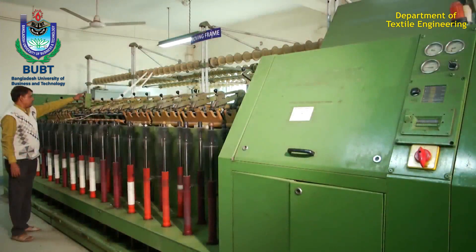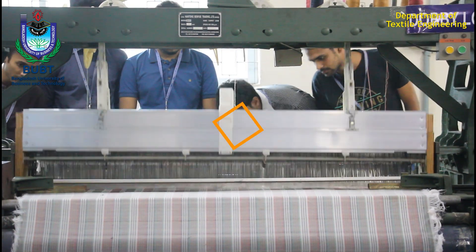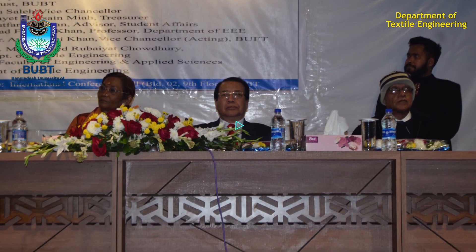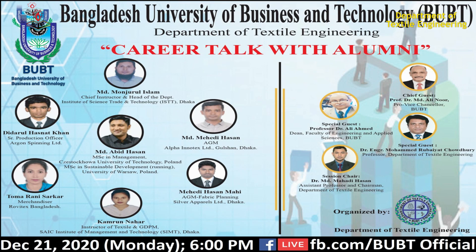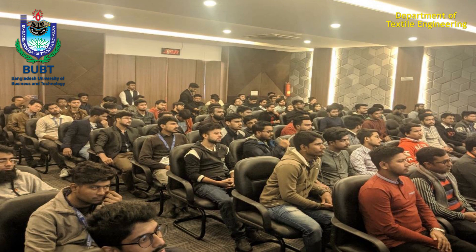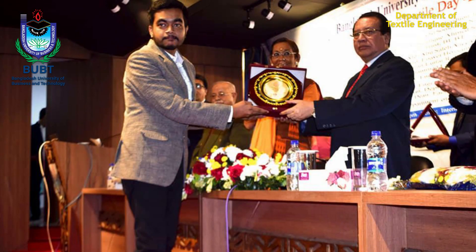All the modern machines are in working condition. The department organizes regular seminars, webinars and workshops with the CEOs and managers of many renowned corporations of Bangladesh for the betterment of the students.